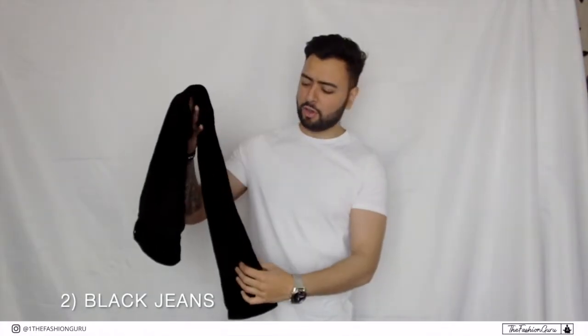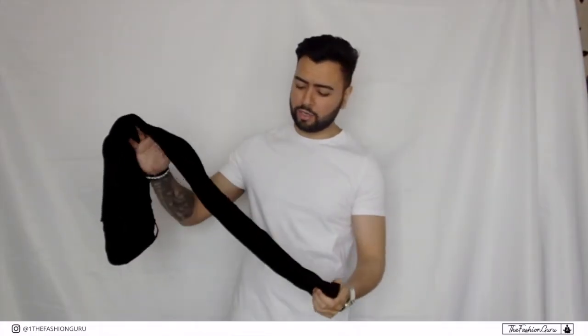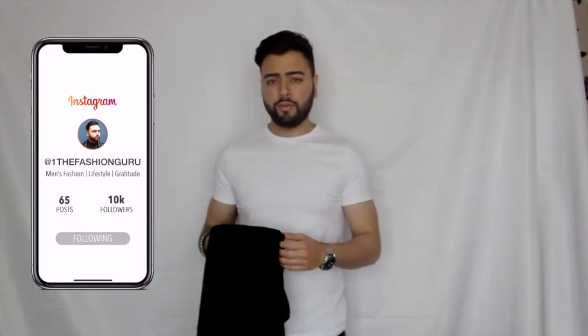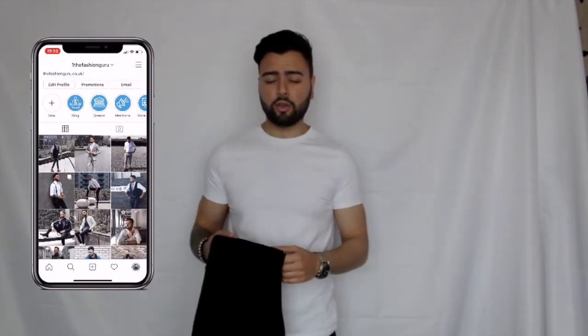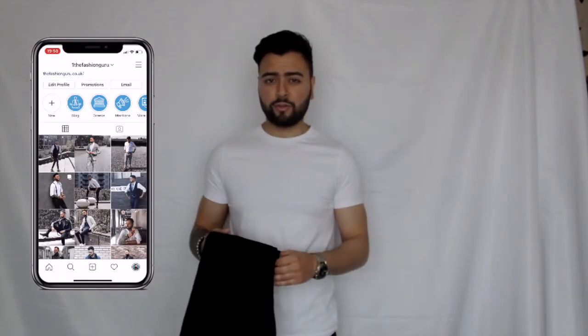Number two on the list guys is a pair of black jeans. As you can see, these are solid black — they're not faded — and that's what you want to opt for when it comes to picking out jeans for your basic wardrobe. You can go for a pair of black jeans or a pair of indigo jeans. If you opt for a faded color, you will find it harder to style, and if you're somebody who already struggles with styling your outfits, that definitely wouldn't be the best option.